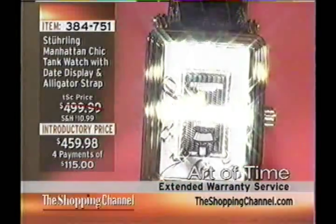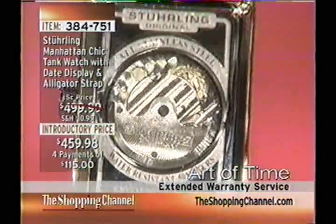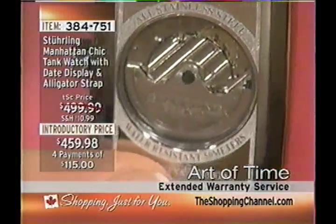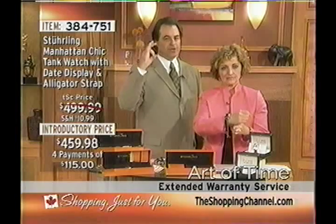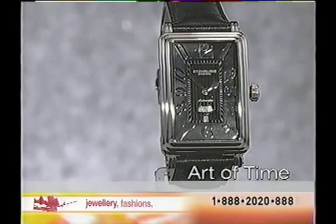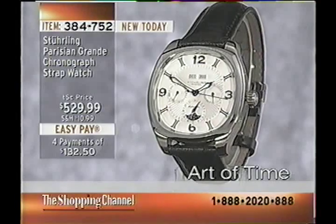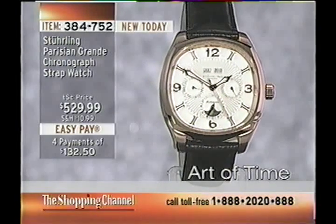Looking at the exhibition case back of the Manhattan Chic, notice the Côtes de Genève decorations on the face plate behind the rotor, circular graining patterns, a damier pattern finish on the rotor with the Sterling embossed logo, and a pearlage treatment on the back plates — three different decorative treatments. You won't see this level of detail on inexpensive mechanical watches; it's labor-intensive and costs money, done as homage to centuries of watchmaking art.